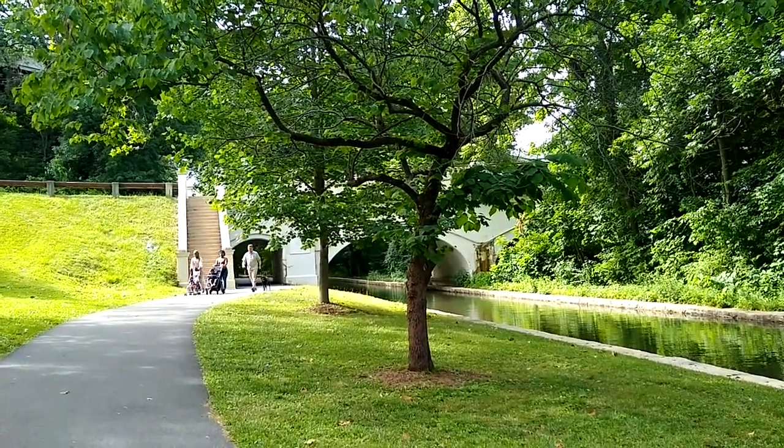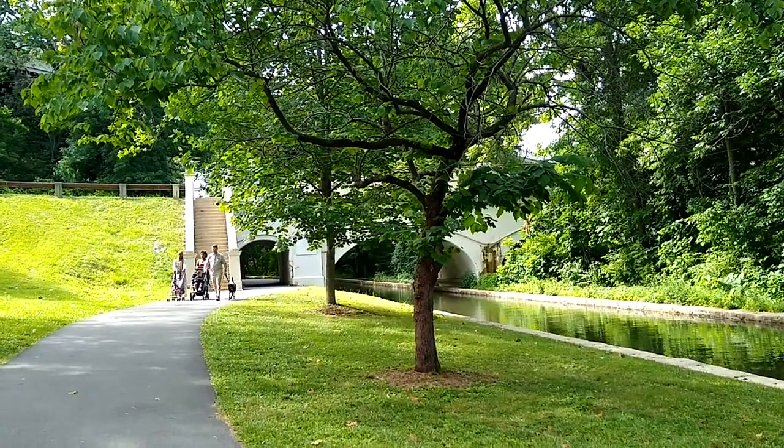And here comes some people walking in the park — it's a perfect day for it.